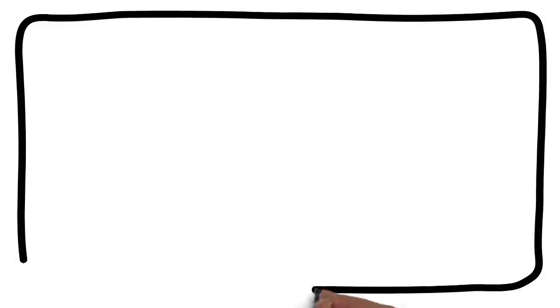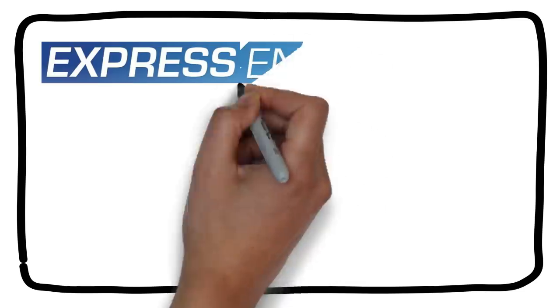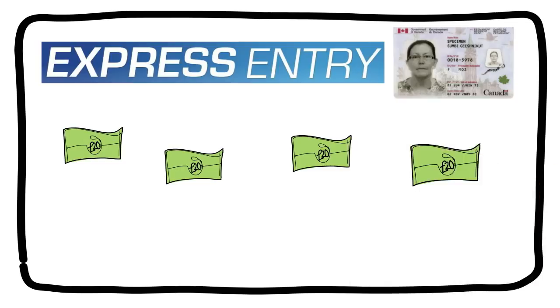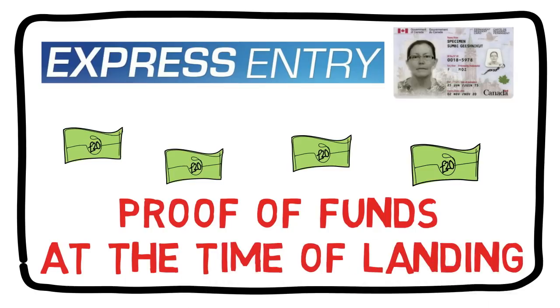Hello friends, this video is for all those people who have applied for Canadian PR through the Express Entry system and are about to get the PR, or have just got the PR and are about to move to Canada pretty soon. One question that comes to mind is about proof of funds — do we need to show proof of funds at the time of landing, and if yes, then how? In this video I'll answer this very important question.